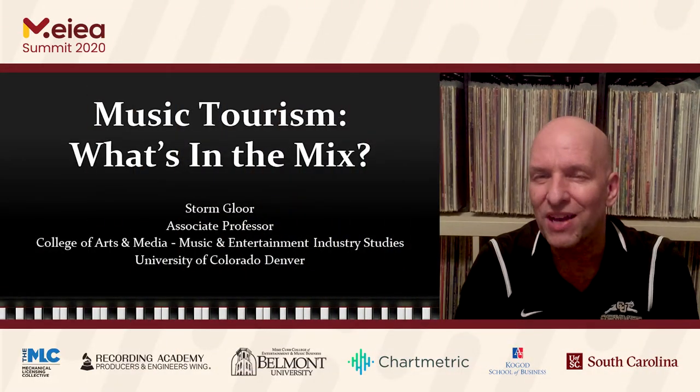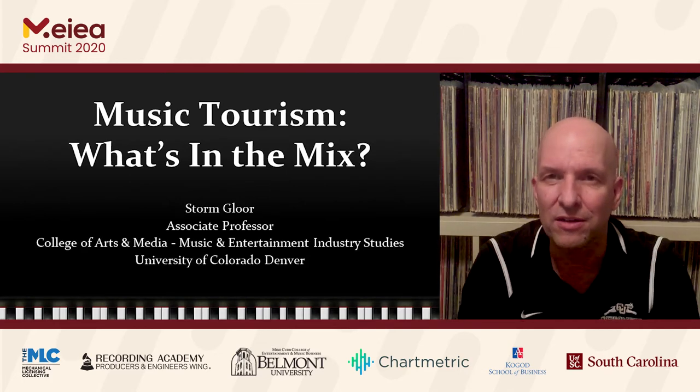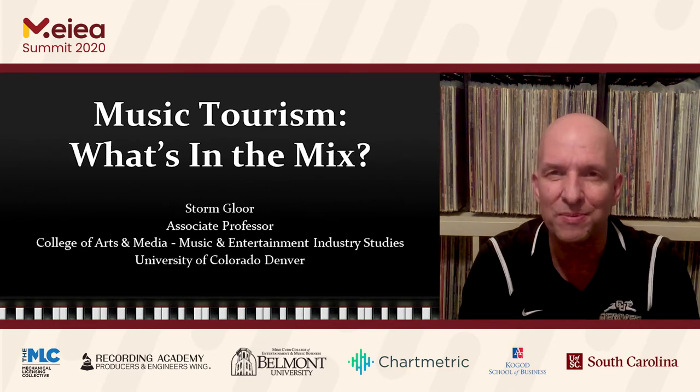Hi, my name is Storm Glor, and my presentation pertains to music tourism. It's a topic I've been studying for the past 18 months or so, and earlier this year, in January of 2020, I had the good fortune of having three student research assistants to help me out with one part of the research project. This particular part involved identifying the myriad of music tourism assets that are out there and the various ways music tourism happens.